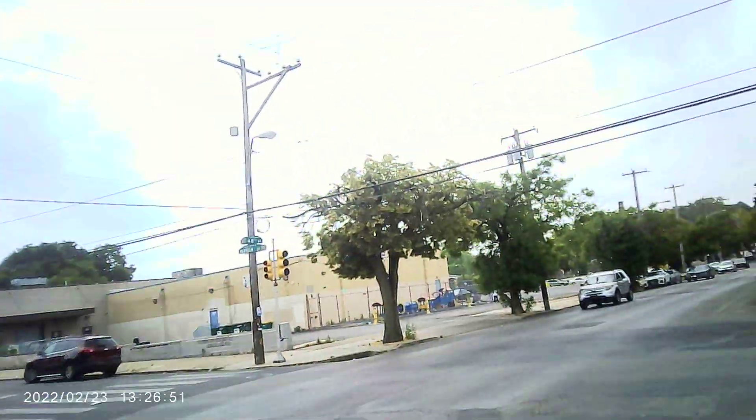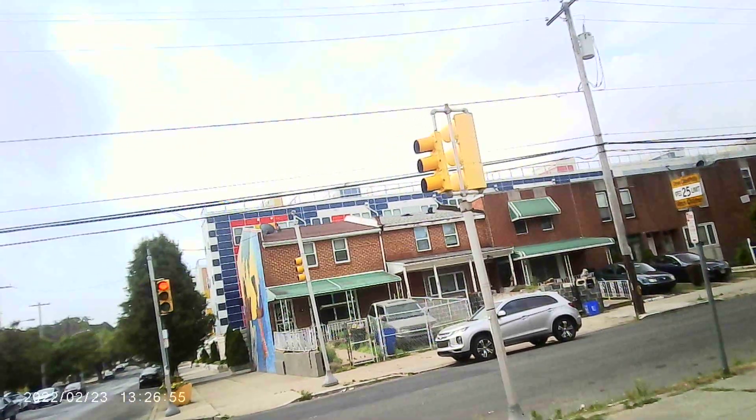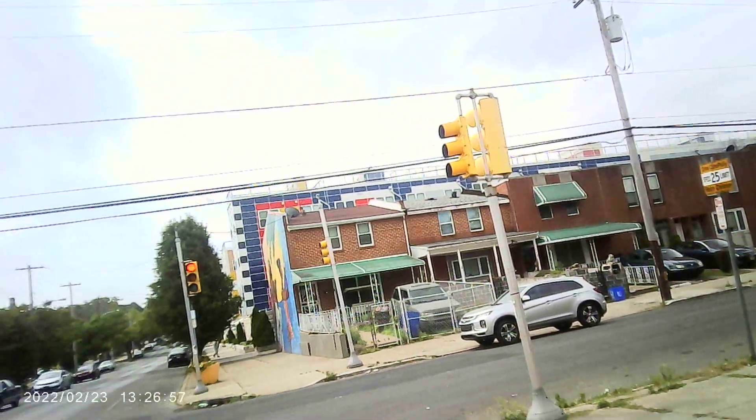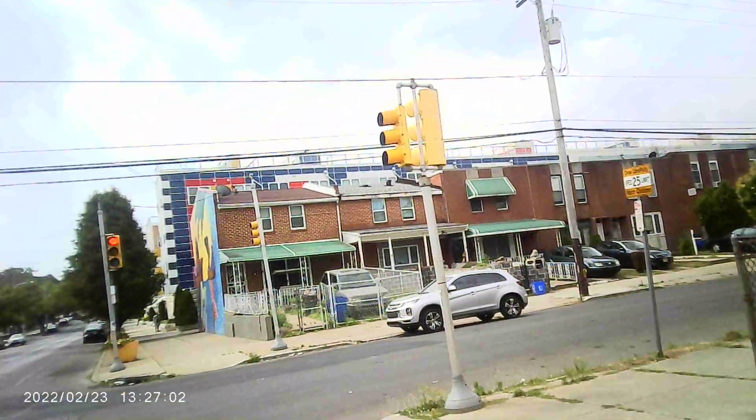I'm broadcasting live at 48th and Parrish Street in the Mill Creek section of West Philadelphia. The brand new houses here are almost 50 years old.